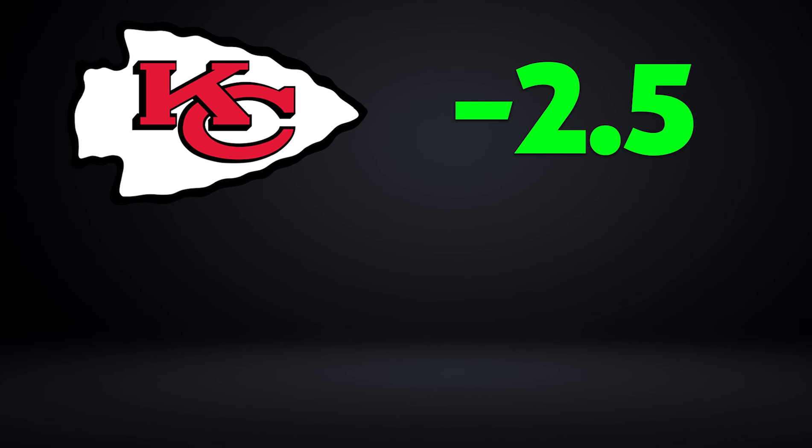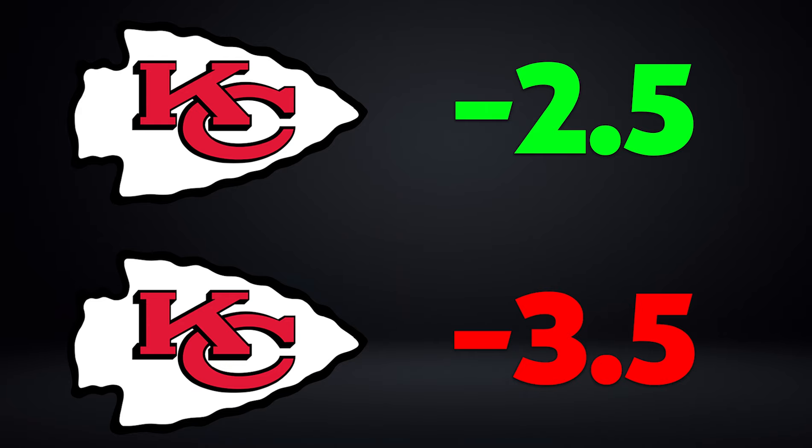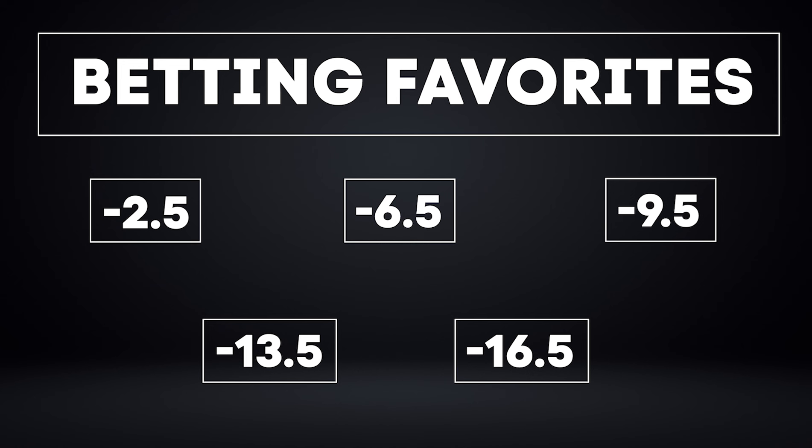With this strategy, when we're betting on favorites, you want to focus on minus two and a half, minus six and a half, minus nine and a half, minus 13 and a half, and minus 16 and a half. These are numbers where the team is most likely to win by three, seven, 10, 14, or 17. You're going to receive a ton of value if you can find plays in the odds range I laid out on these books with those specific numbers.